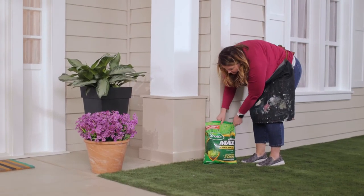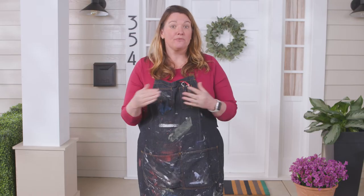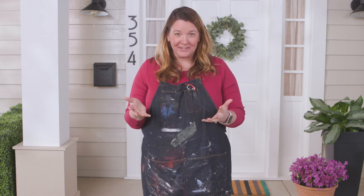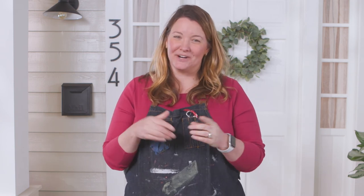Tip five: Green Max. I got this tip from my local Ace. Right before an open house or before you list your home, apply Scott's Green Max with a lawn spreader. This product gives your yard that pop of green that will hopefully pack a punch with buyers' eyes on your home.